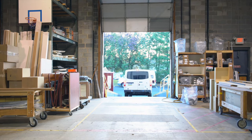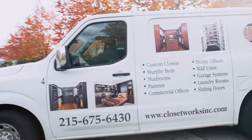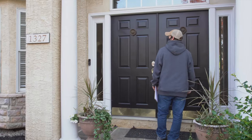Your project is then loaded onto a Closetworks truck, providing a smooth ride and safe delivery to your home or office. When our installers arrive on site, you will be able to identify our crew and vehicles as they have our logo prominently displayed, so you can feel comfortable in knowing who is in your home.